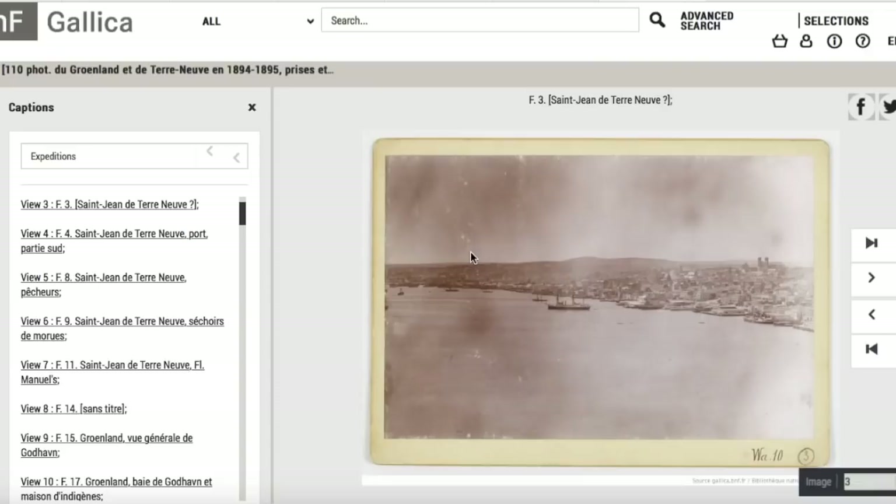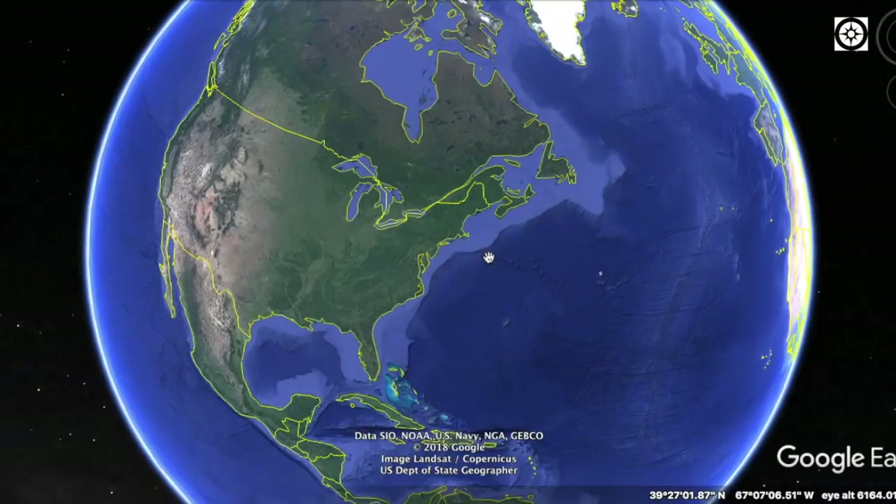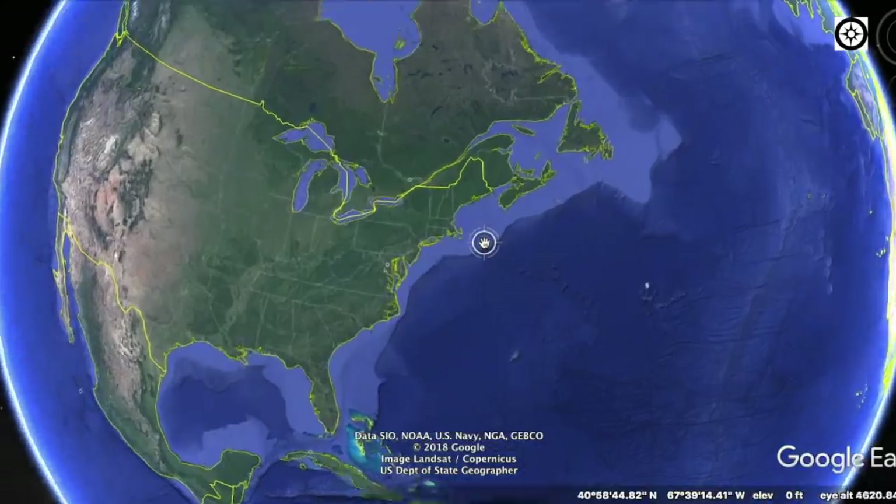In today's little episode, we're going to look at an old city, and perhaps a few of them. This is the area we'll be focusing on — these northern regions.